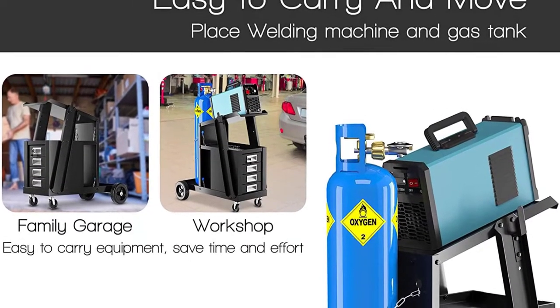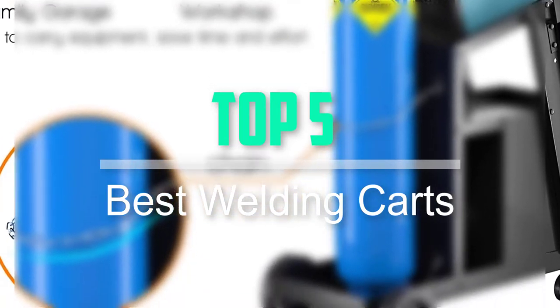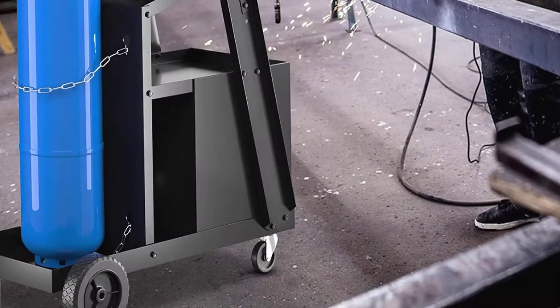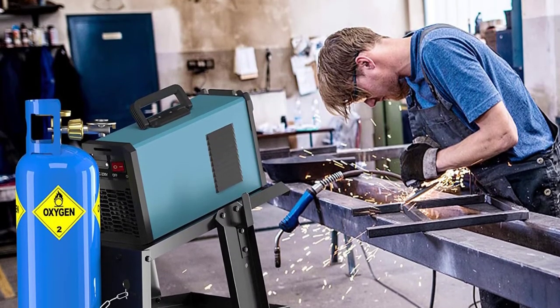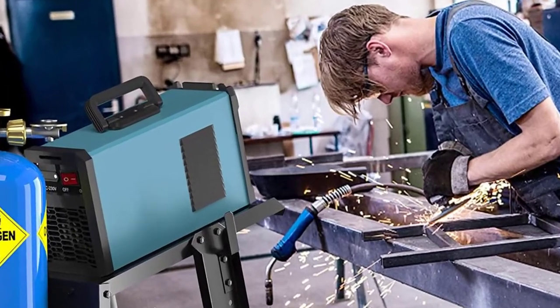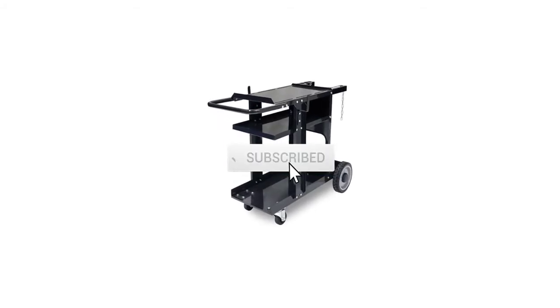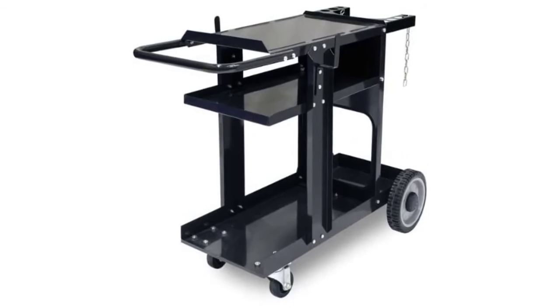Hello everyone, welcome back to our new video. In this video, I will give you more information about the top 5 best welding carts available on the market. I tried to make popularity, quality, price, durability, user opinion and more. If you need more information about these products, please check the link in the description section below. Don't forget to subscribe to this channel for future videos. Let's start this video.